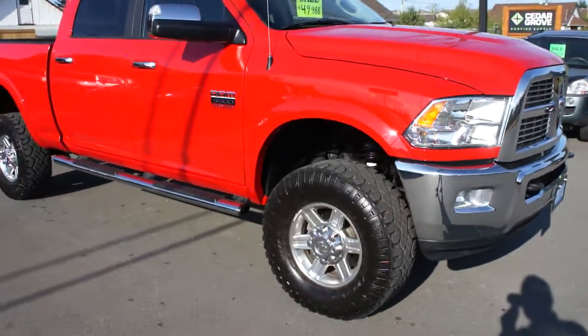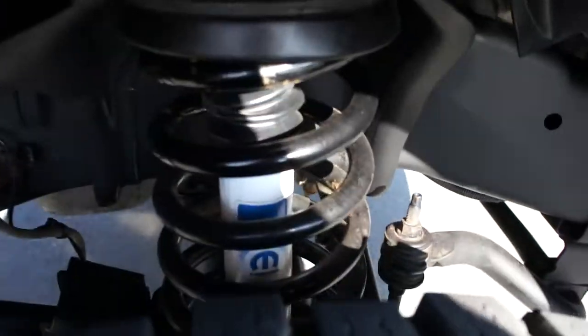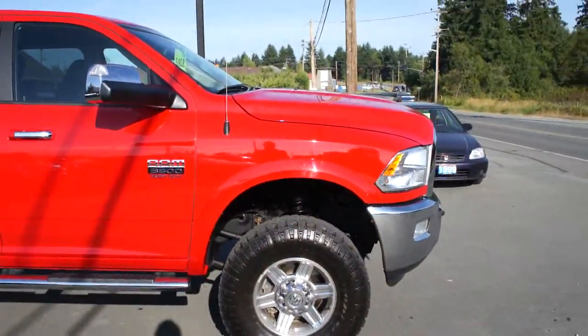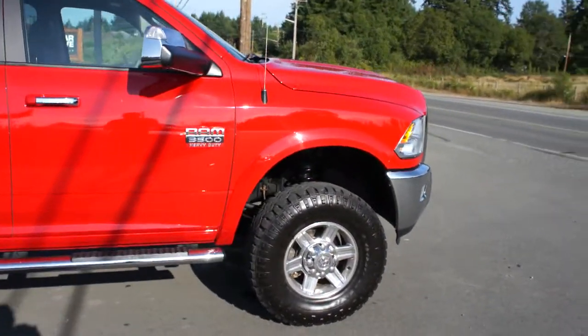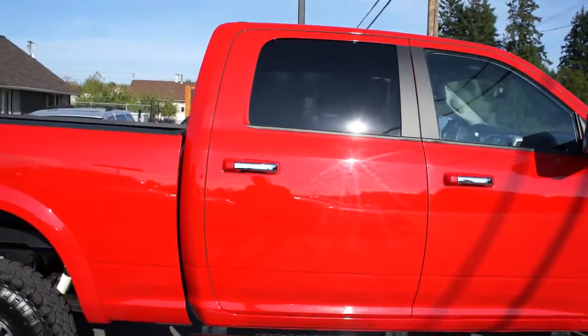This truck has a lift kit that was done professionally when it was brand new, with all Mopar parts — Mopar Chrysler shocks, suspension lift, alloy wheels. It's got the Goodyear Duratrac tires and tinted privacy glass in the rear.